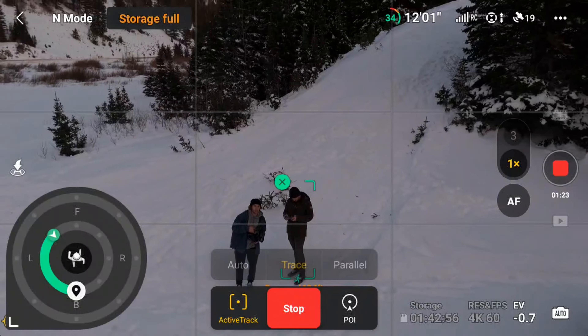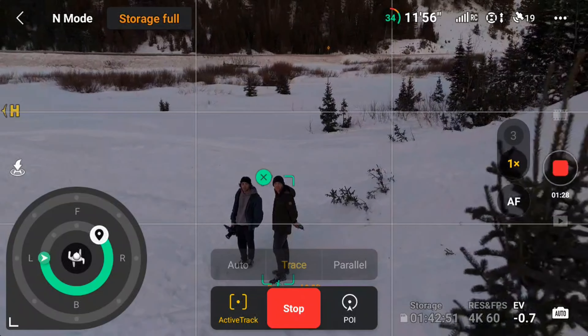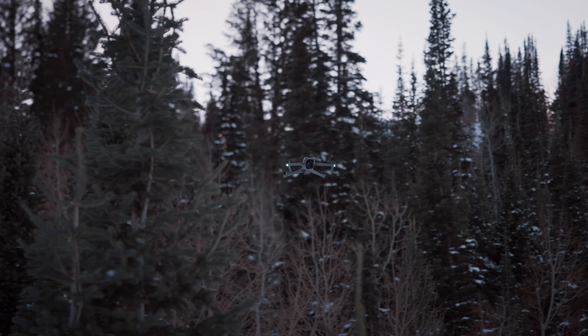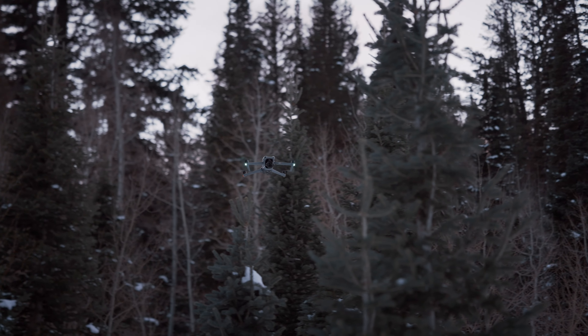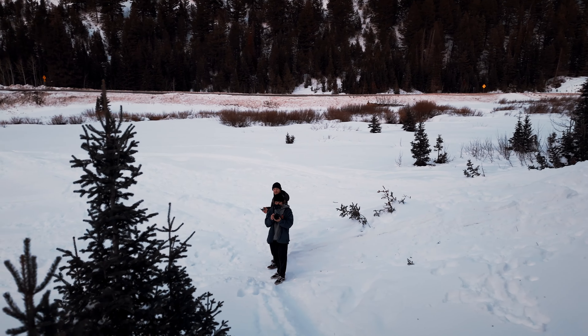I was super impressed with ActiveTrack's ability to pull off these impressive orbit shots or tracking a moving subject while I was either filming myself or flying in some pretty tight quarters. It was able to fly in and around trees, adjust its altitude to avoid running into a hillside, and it kept me centered in the frame without smashing into a million pieces.